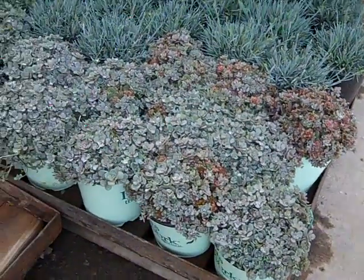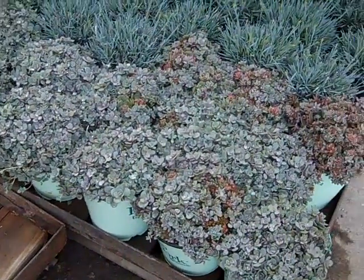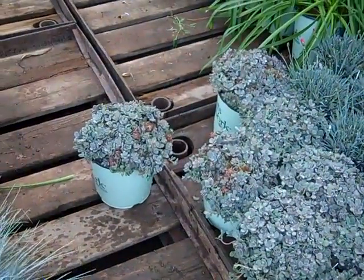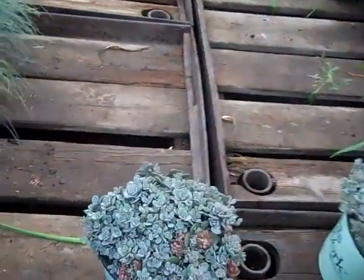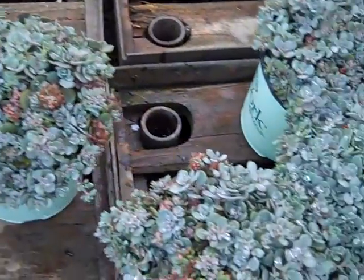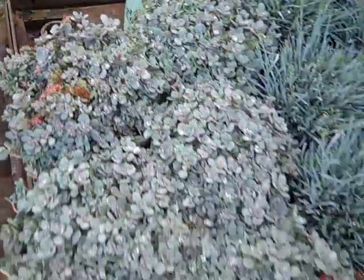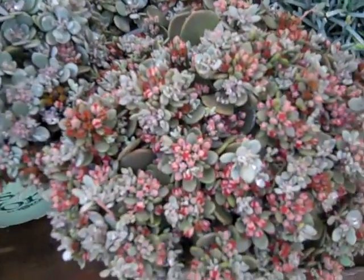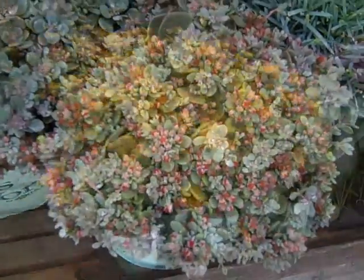The sedum I'm showing you here is just getting ready to bloom. The top buds are starting to form on Sedum sedoro. You can see those buds starting to crack — an outstanding amount of flowers. The steel blue color is just going to explode in flower very soon. These are Sedum sedoro.